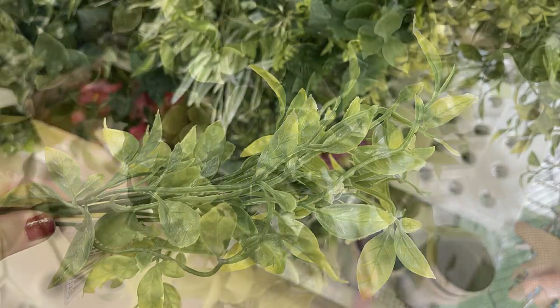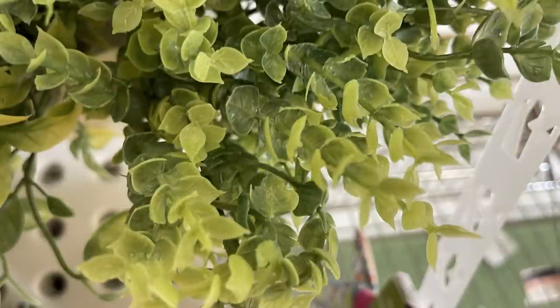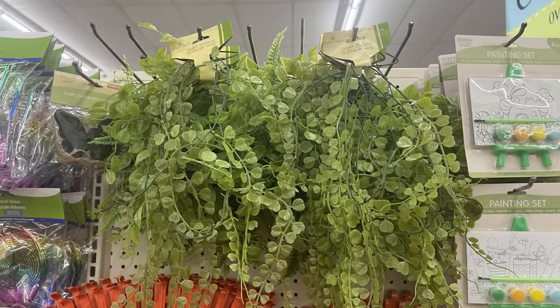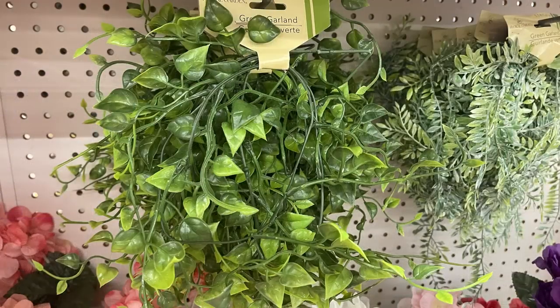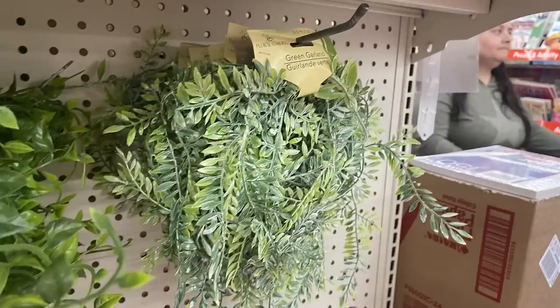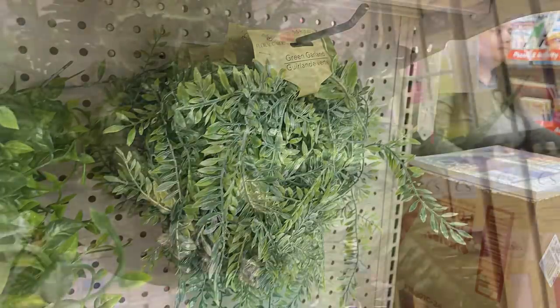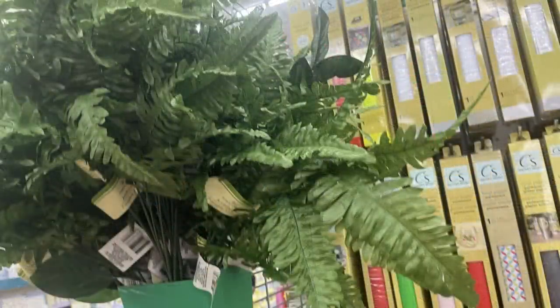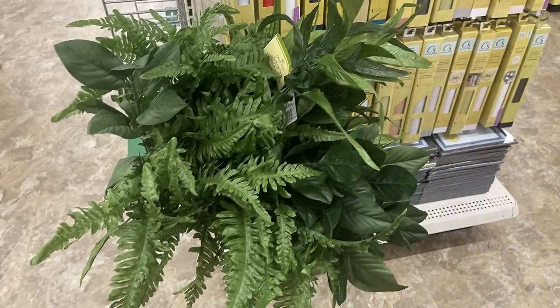Some of the greenery comes in picks and some in garland style, wrapped in a loop on a different card, usually hanging on a hook. The single pieces are in the floral mix. There's lots of different garland out right now, and they only carry those a few times a year, so if you see them I wouldn't hesitate to purchase if you like to use those in crafting.